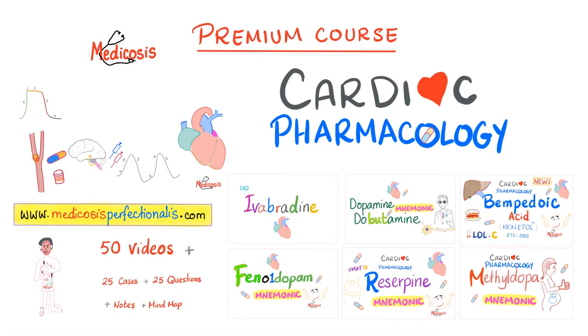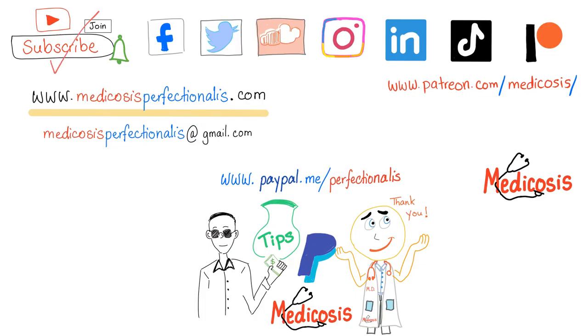If you liked this video, check out my premium cardiac pharmacology course available for download at medicosisperfectionalis.com — 50 videos. Thank you for watching. Don't forget to subscribe, hit the bell to get notified, and click the join button to support me. Be safe, stay happy, and study hard. This is Medicosis Perfectionalis, where medicine makes perfect sense.